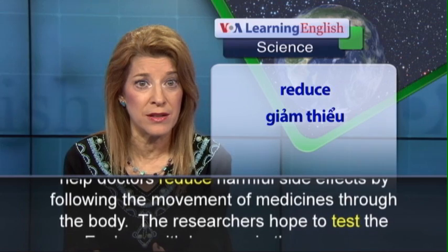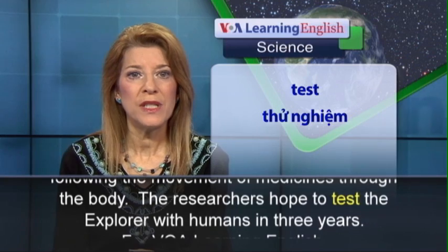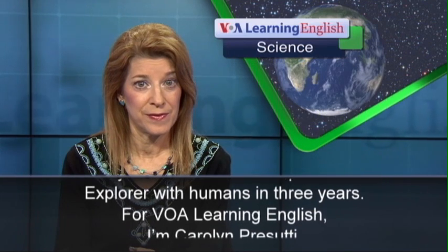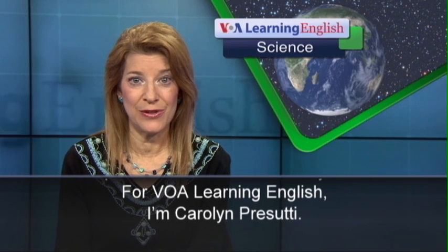It could help doctors reduce harmful side effects by following the movement of medicines through the body. The researchers hope to test the Explorer with humans in three years. For VOA Learning English, I'm Carolyn Prisutti.